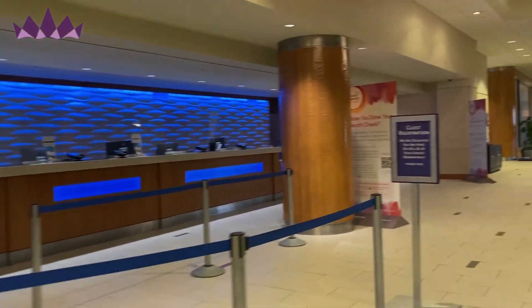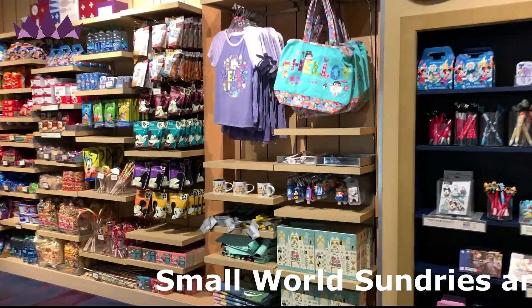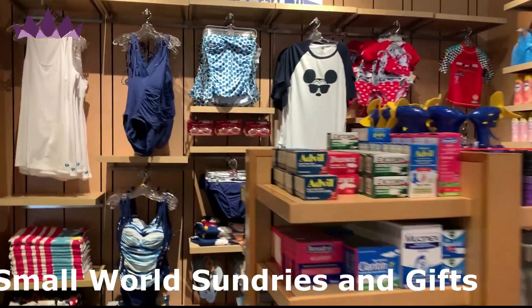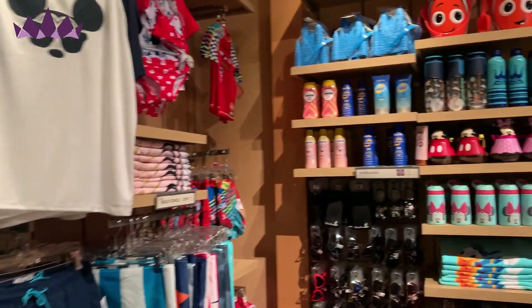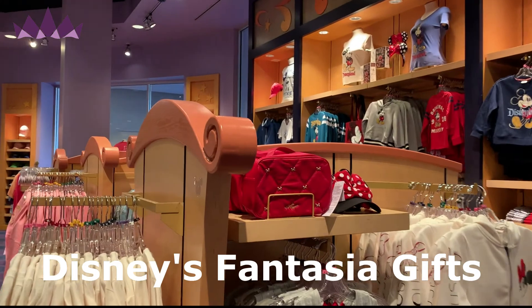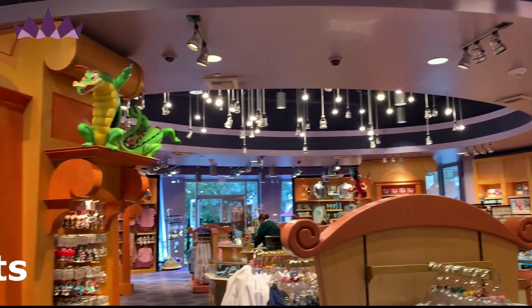In the same building as the lobby, there are also two different little shops. There is the Small World Gifts and Sundries, which is mostly snacks and beach and pool items — towels, goggles, swimsuits, suntan lotion and all that good stuff. And then there's Disney's Fantasia Gifts, which is absolutely awesome — a huge gift shop with lots and lots of really cool merchandise.